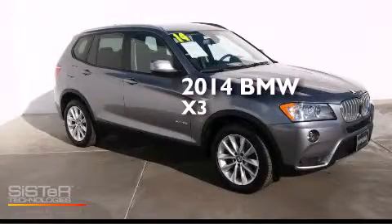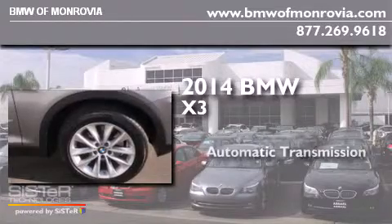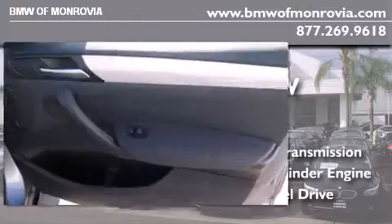This is a 2014 BMW X3. This crossover has an automatic transmission, an inline four-cylinder engine, and the added safety and control of all-wheel drive.